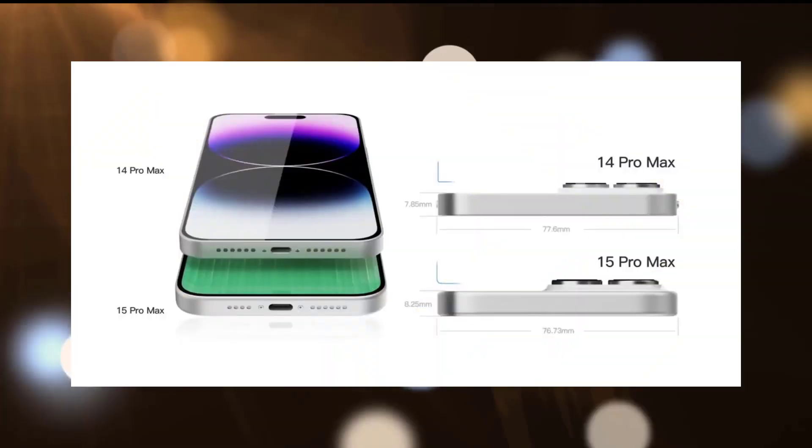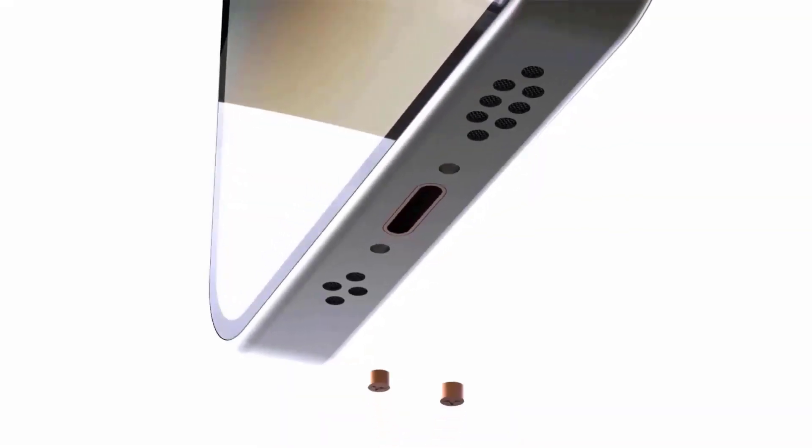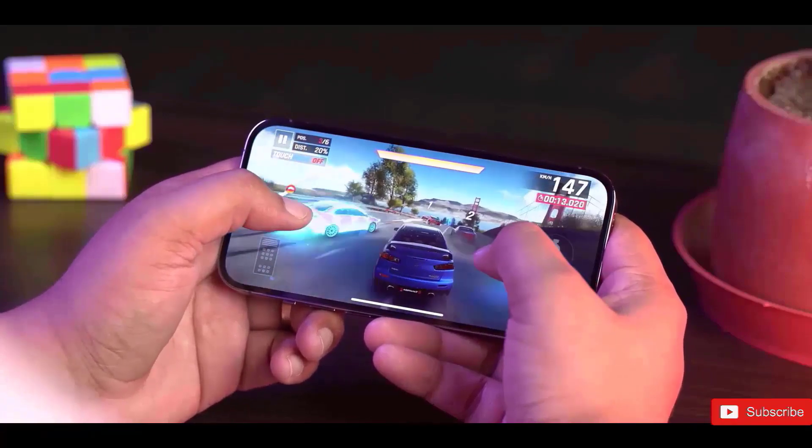The camera bump seems to be the same as its predecessor. What are your thoughts about it? Let me know in the comments below, and if you are new here, please subscribe. Peace out.